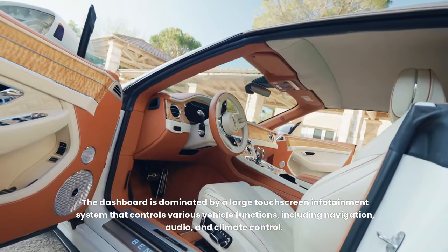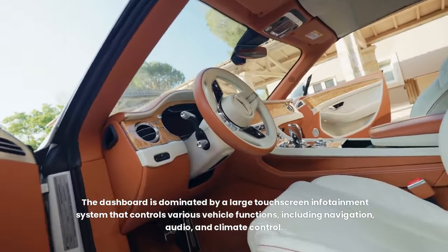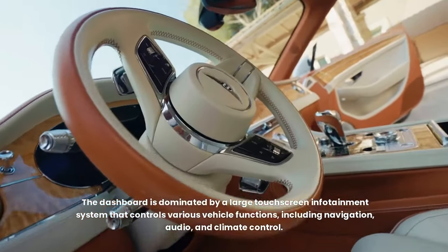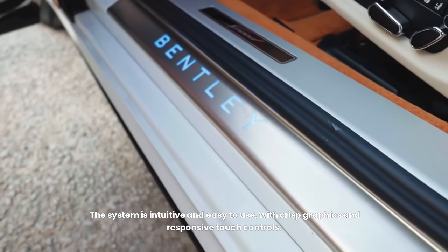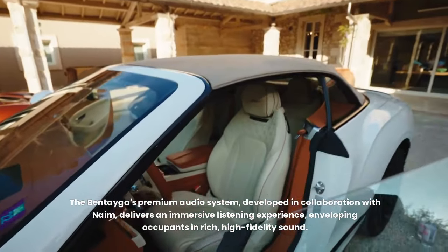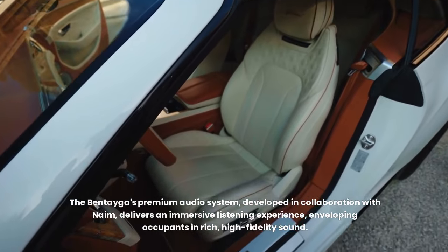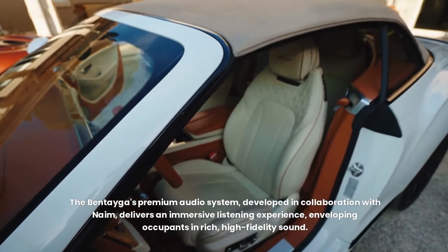The dashboard is dominated by a large touchscreen infotainment system that controls various vehicle functions, including navigation, audio, and climate control. The system is intuitive and easy to use, with crisp graphics and responsive touch controls. The Bentayga's premium audio system, developed in collaboration with Naim, delivers an immersive listening experience, enveloping occupants in rich, high-fidelity sound.